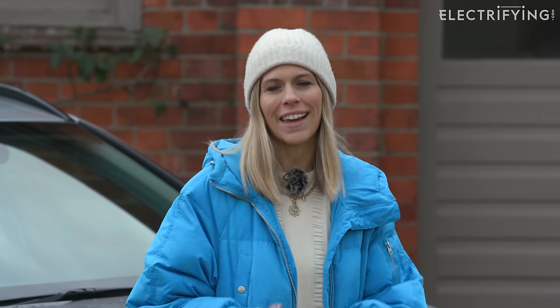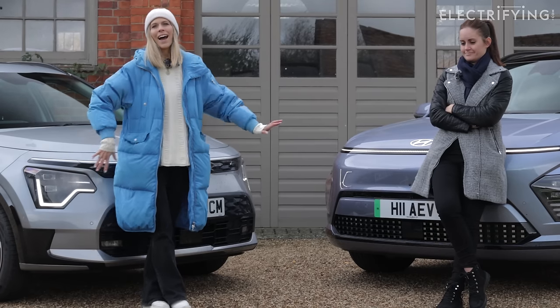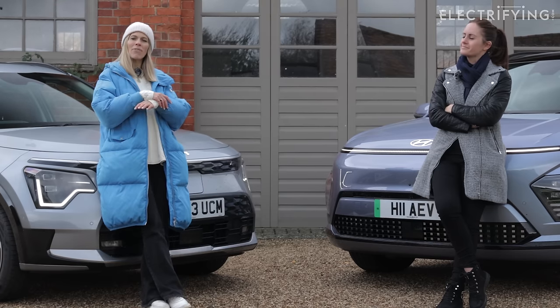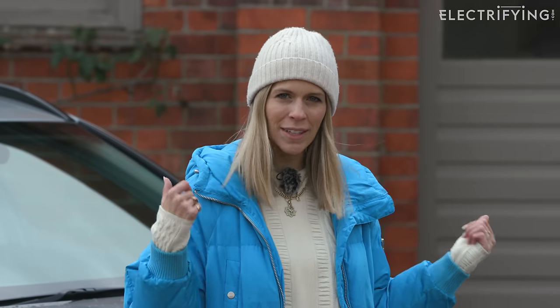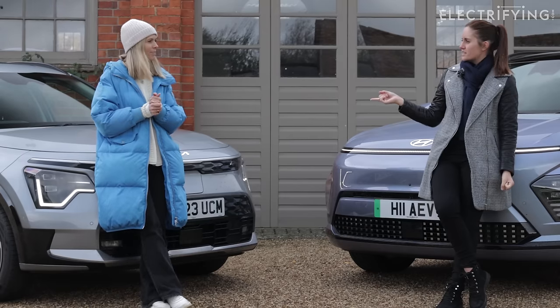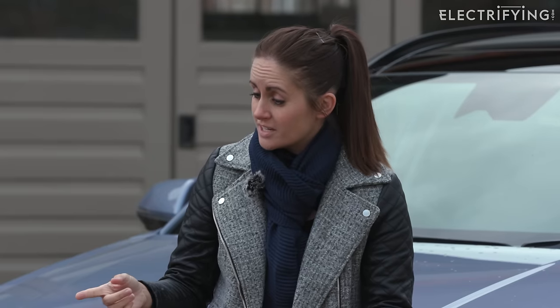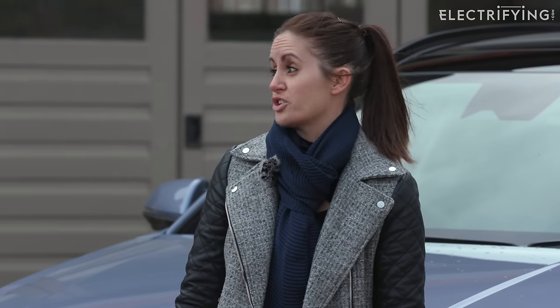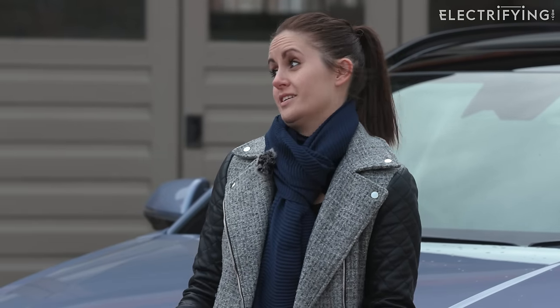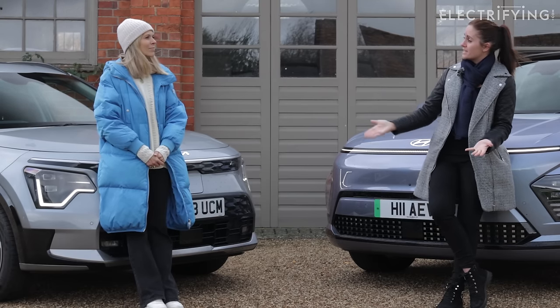These two have been Electrifying faves. We like to think of Hyundai and Kia as two non-identical twins because they are part of the same big family. They might look different on the outside, but underneath they're kind of the same. There are quite a few differences though. The Kia changed its name — it used to be the Kia e-Niro, and that's when it used to look quite frog-like. Now it's the Kia Niro EV.